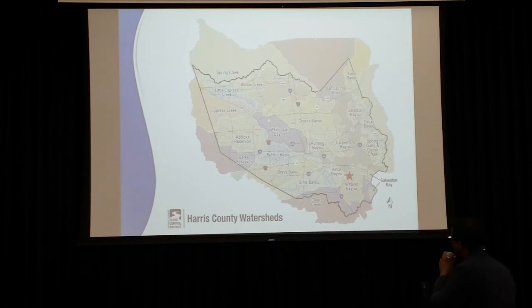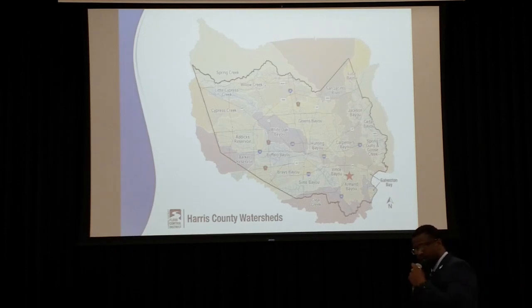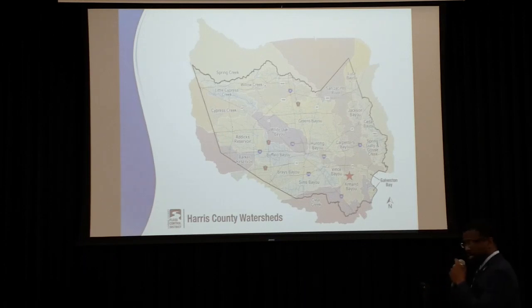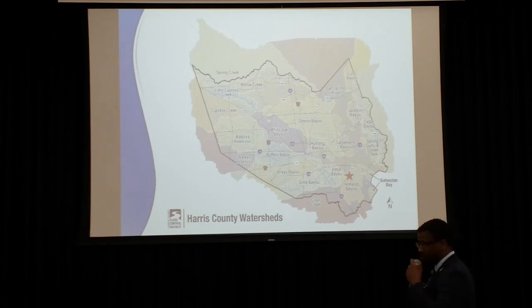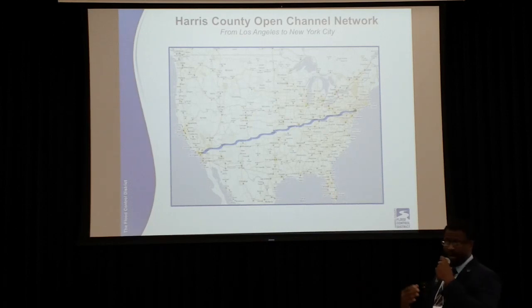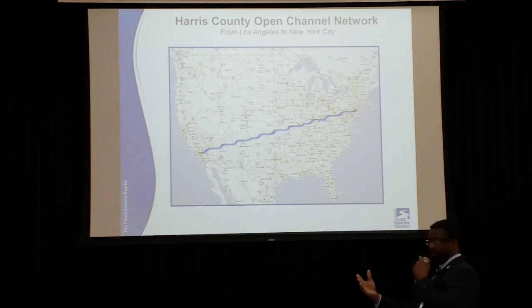Right here we have a map of Harris County. Harris County consists of 22 watersheds, typically draining from the northwest of the county south to the southeast. That's about 2,200 linear miles of channels within Harris County, with a large portion of that being within Harris County Flood Control District's jurisdiction. The little red star that you see here is about the approximate location of tonight's project, so we're going to be in the Armand Bayou watershed. Just to give you a perspective, those 2,200 miles of channel would be the distance from about Los Angeles to New York if you could travel in a straight line.